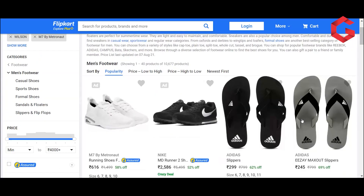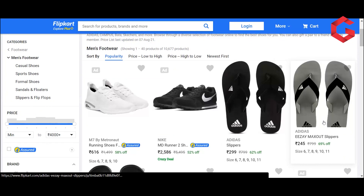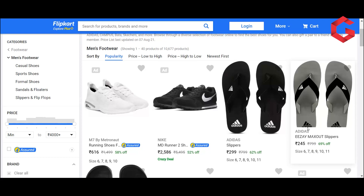Now, if you look at this product, there is a 69% offer on this Adidas item. The MRP is 799, selling at 245. Let's click on this product to check it.